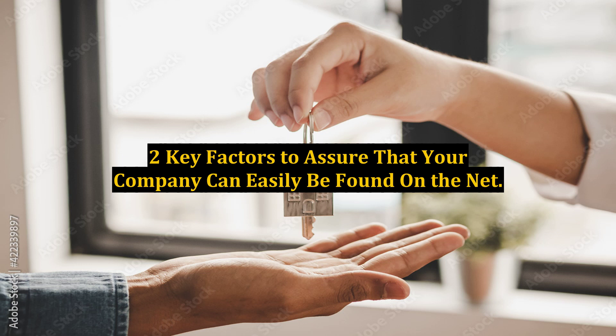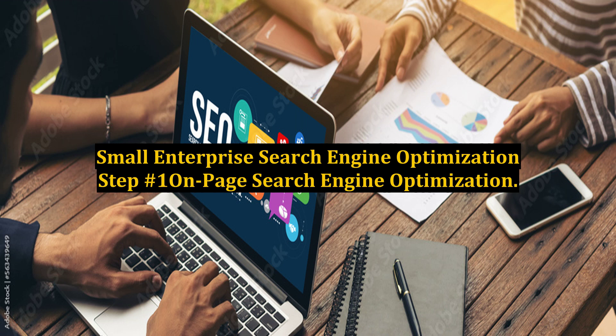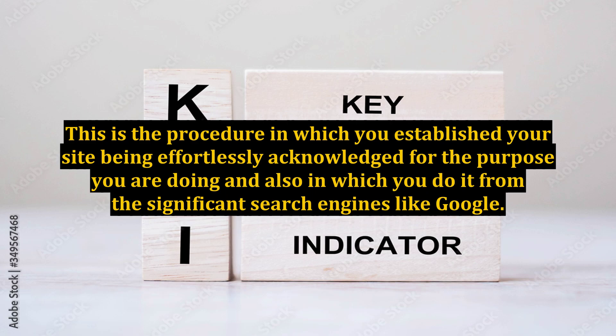Two key factors to assure that your company can easily be found on the net. Small enterprise search engine optimization step number one: on-page search engine optimization. This is the procedure in which you establish your site as being easily recognized for what you do and where you do it, by the major search engines like Google.